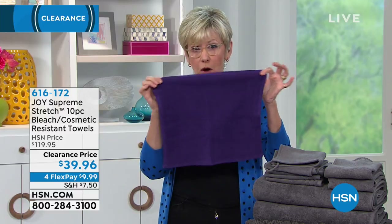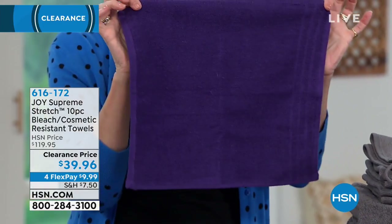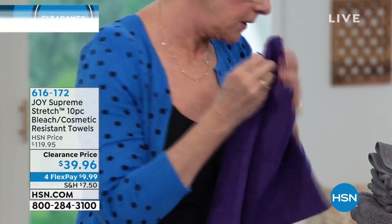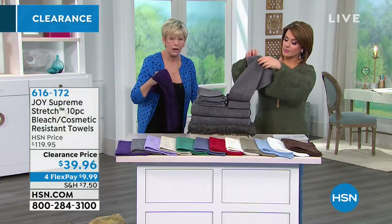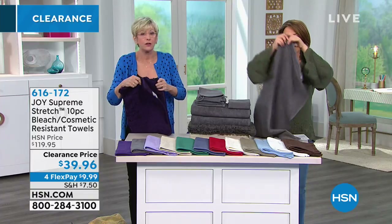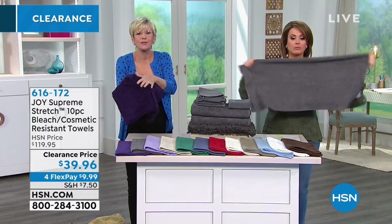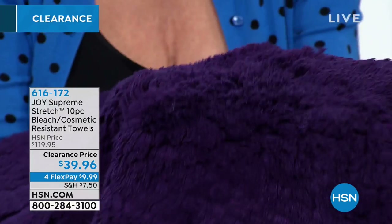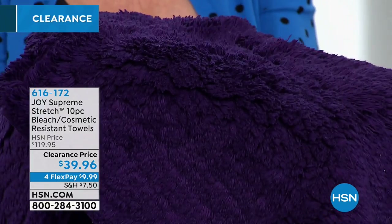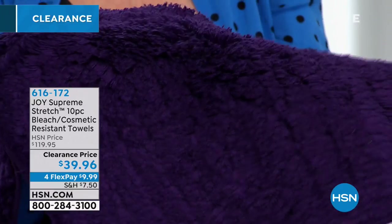Then you are getting four washcloths, 13 by 13 inches. And last but not least, you are getting the rug. When you put this outside your tub or shower, you're going to get that luxury under your feet. It's washable and also has hollow core technology, so it's going to bloom every time you wash it. This entire set is going to be a decorative set for your bathroom and a delicious spa experience every time you bathe.